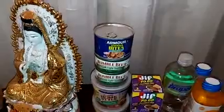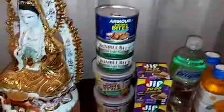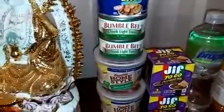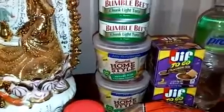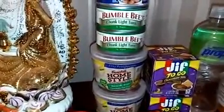I got the Armour Vienna Bites — we make this in our yellow rice, so I'm going to make this later. And I got some Bumble Bee chunky light tuna and from Campbell's, home style Mexican style chicken tortilla.